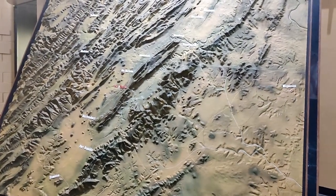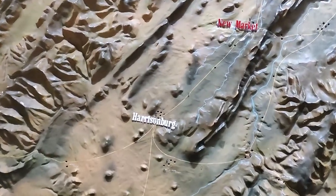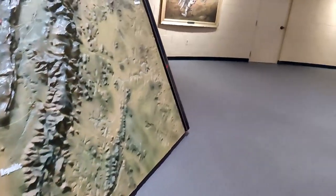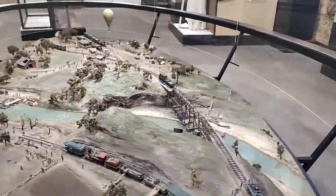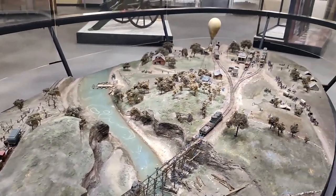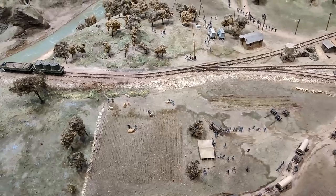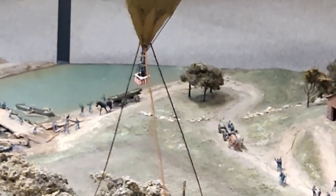I absolutely love topographical maps and models. We can see here there's a really interesting map with some lights — I don't see a button for it though. Here we have another great model — this looks to be probably a model of New Market at the time, but I could be wrong. There's a hot air balloon there, which is pretty interesting. You can see just how detailed this is — little cows, tents, soldiers all gathered. I like the hot air balloon; it's a good touch.